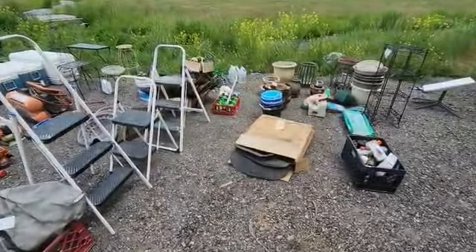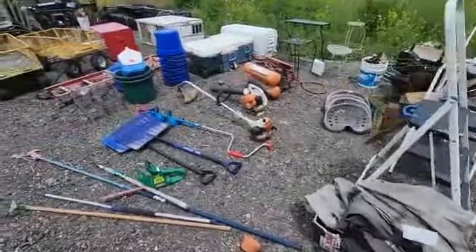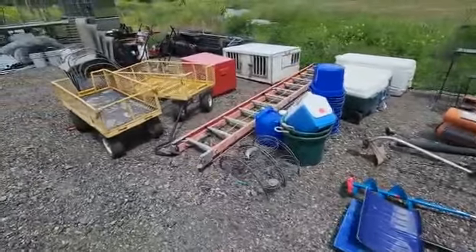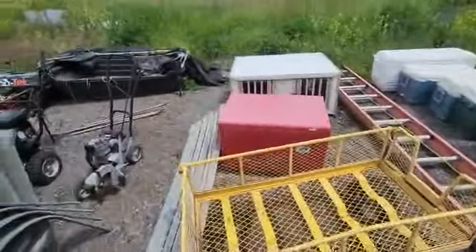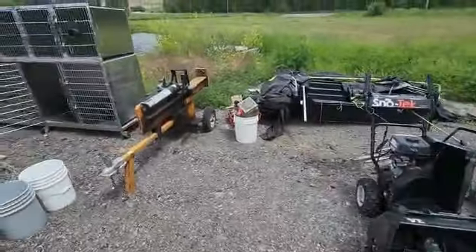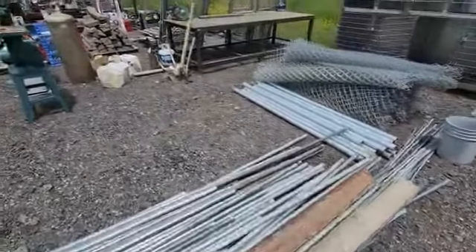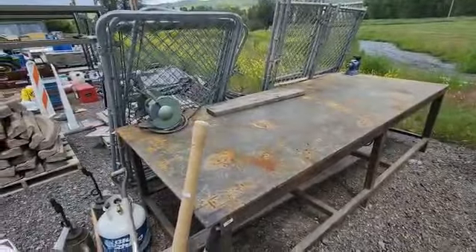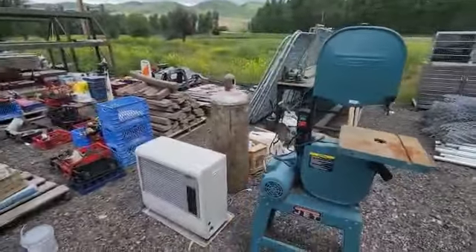Outside, we have the merchandise untarped and we're walking down the rows. Everything from power equipment to flower pots, coolers, racks, wagons, fencing — there's a Snap-on road box, a set of ramps, snowblowers, a wood splitter, a dog kennel. And here's something somebody could really appreciate: a great big solid steel workbench with a vice on one side and a grinder on the other.